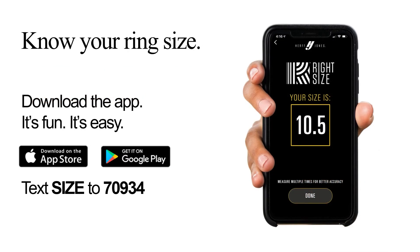Please pay special attention to this slide. We have a new app available to download in your app store, or you can text SIZE to 70934. This will be a contact-free way for you to size your finger on your smartphone or tablet to provide to us at the time of order.